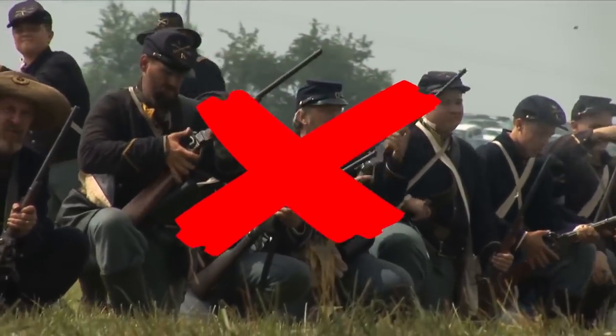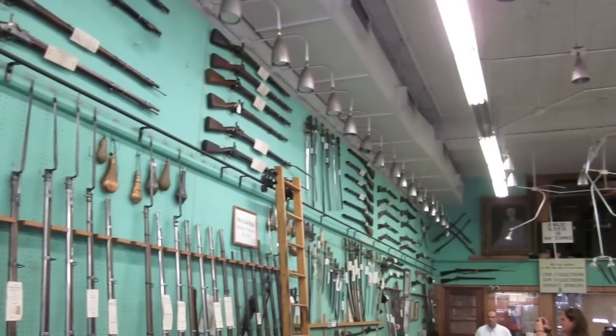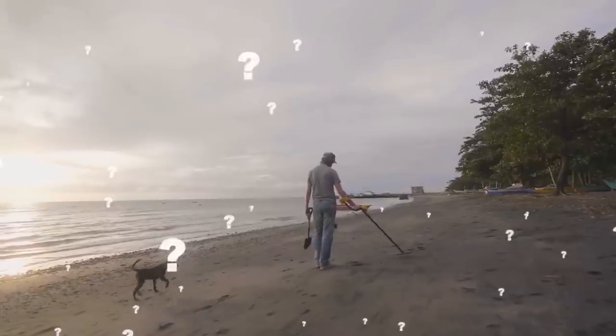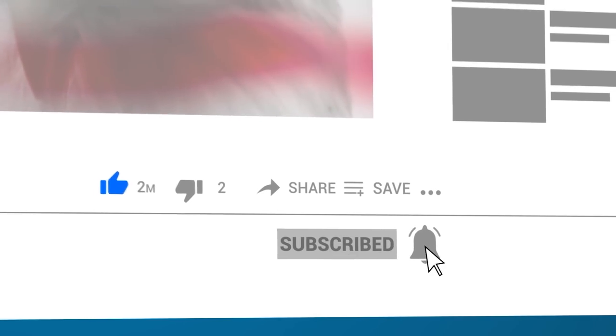Although there were no battles fought in Jefferson where he hunts, Tom believes there was a camp in the area. He takes all the treasures he discovers and puts them on display at his own gun shop in downtown Jefferson. Have you ever used a metal detector? What did you find? Let us know in the comments below, and if you're liking this video, be sure to hit the thumbs up and subscribe button!